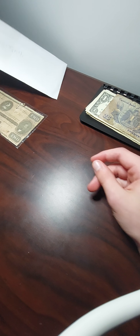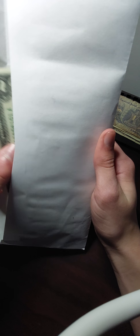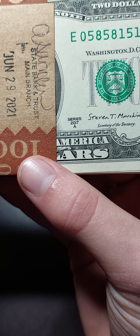Next up I have this envelope, which has 50 crisp uncirculated sequential $2 bills. These are probably the best condition bills I own, and they are a Series 2017A.